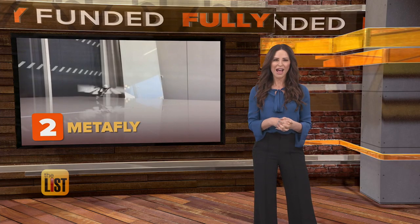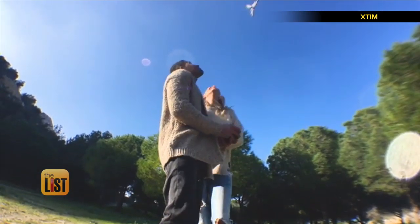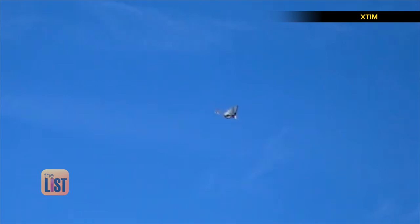At number two: MetaFly, a new remote-controlled toy that's designed to fly like animals do in nature, with wings. It can take turns, fly slow or fast, and can maneuver around anything. It can also glide and be controlled to glide left and right.